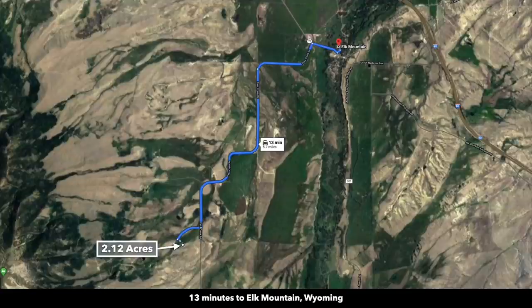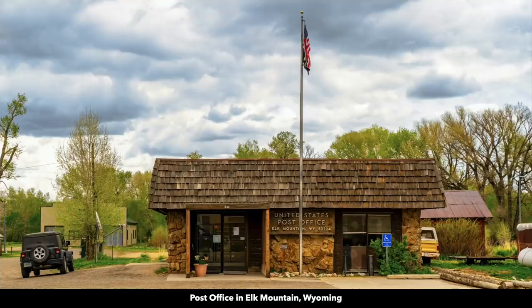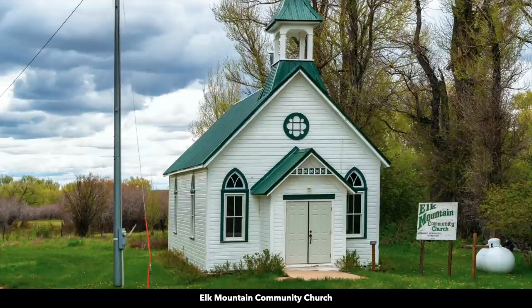The Medicine Bow River actually flows through the town of Elk Mountain, named appropriately after Elk Mountain. The town of Elk Mountain is only 5.7 miles from the property. It has a population of around 200, and has a post office, general store, public library, rental cabins, a historic hotel, an RV park, and a small community church.